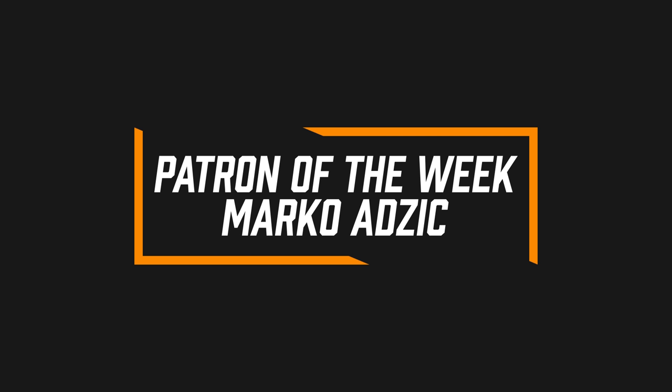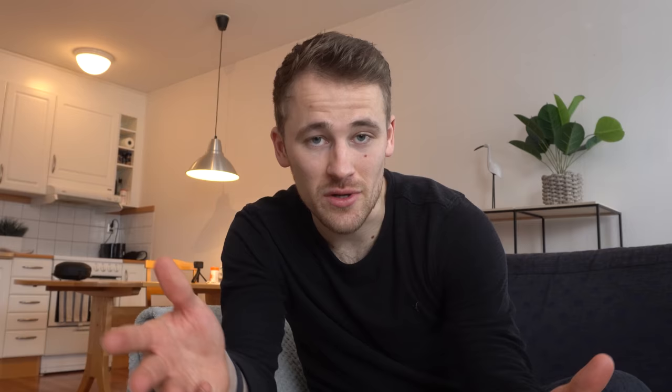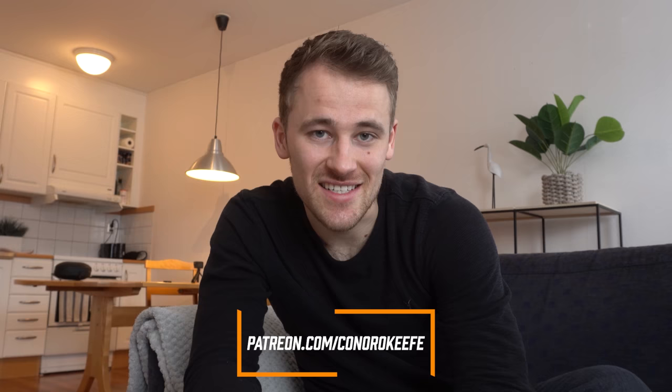This week's Patron of the Week is Marco Adzic. Marco, thank you for supporting us - we wouldn't be able to make Keeping Goals without patrons, so here is your shout-out. If you guys want to be a patron and join in with the Q&As like you saw earlier, you can sign up using the link below this video. I hope you enjoyed today's vlog - if you did, please hit that like button, and if you haven't already, click subscribe and come and join the Keeping Goals union. Loads more videos coming up especially with the season getting started. Look after yourselves, keep chasing improvement - I'll see you in the next one.